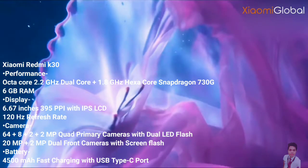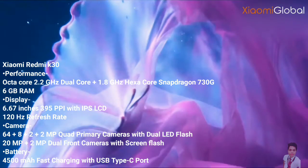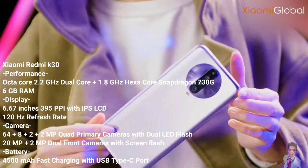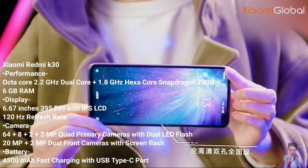As for connectivity, the smartphone supports 4G VoLTE-enabled networks. It has a number of other connectivity options such as Wi-Fi 802.11 b/g/n/n 5GHz, Mobile Hotspot, Bluetooth, GPS with A-GPS, and USB Type-C.